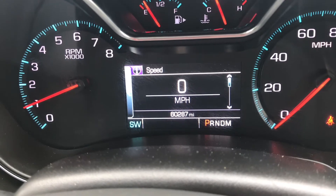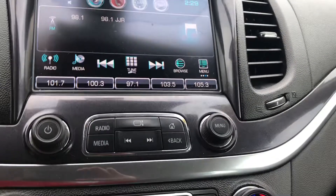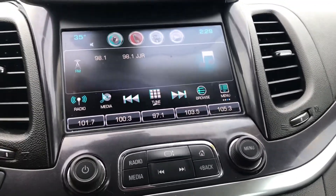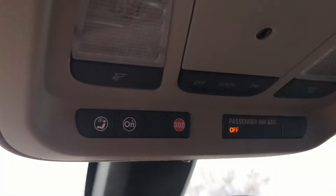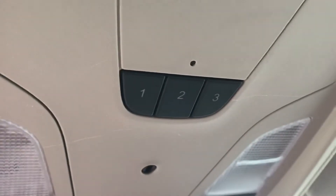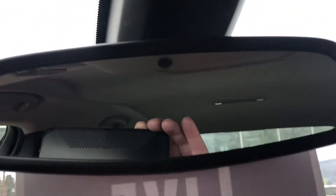This vehicle has 60,000 miles on it. It features a beautiful touch screen radio with AM, FM, and XM satellite radio. On-star is up on the console, along with HomeLink and an auto-dimming rearview mirror.